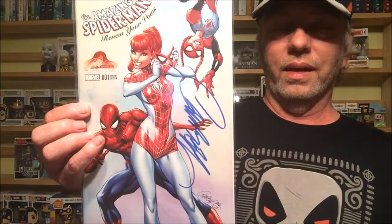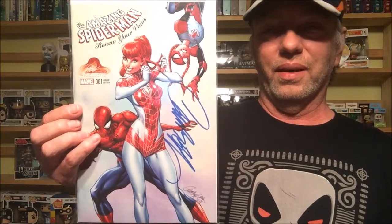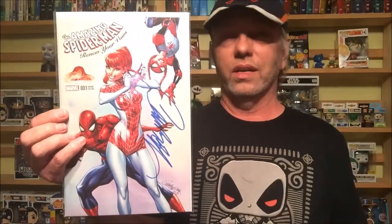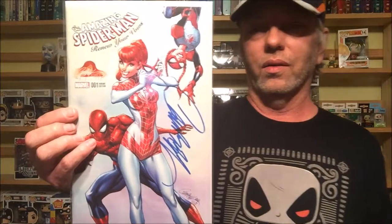Next, and this is one I actually won in a contest — this is J. Scott Campbell. His work is just great, amazing work. I won this from Airborne Sapper — definitely check out his stuff, great videos. Look at that artwork — it's amazing, he's got so much great artwork.